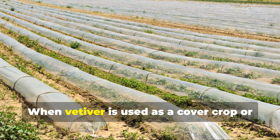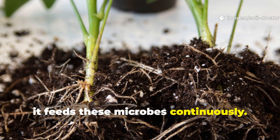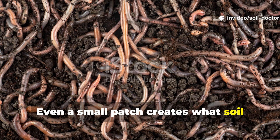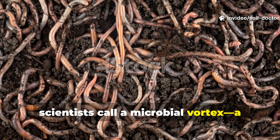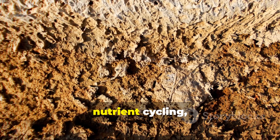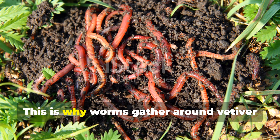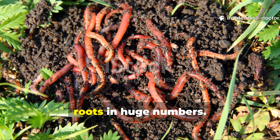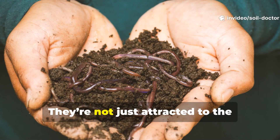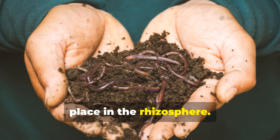When vetiver is used as a cover crop or border plant, it feeds these microbes continuously. Even a small patch creates what soil scientists call a microbial vortex — a hot spot of underground life where decomposition, nutrient cycling and moisture retention all accelerate. This is why worms gather around vetiver roots in huge numbers. They're not just attracted to the moisture; it's the microbial feast taking place in the rhizosphere.